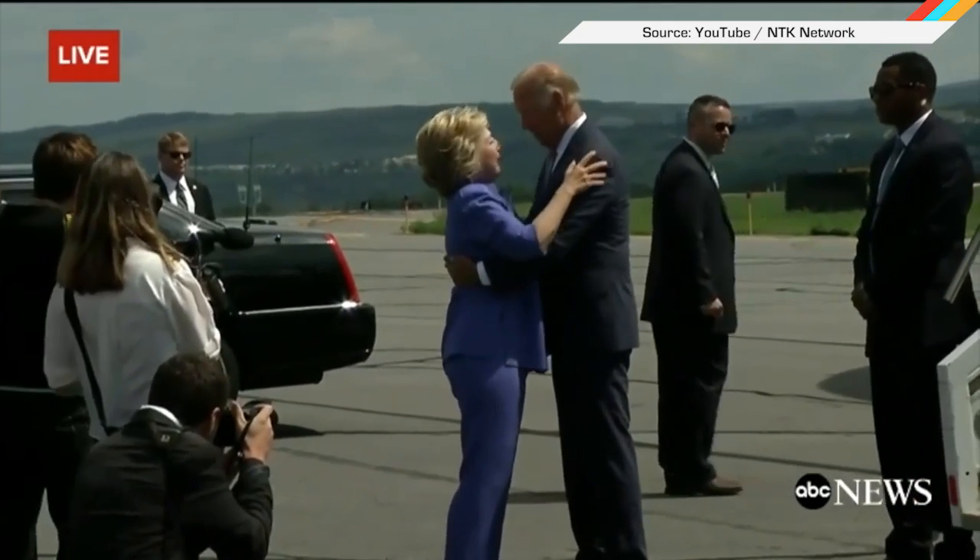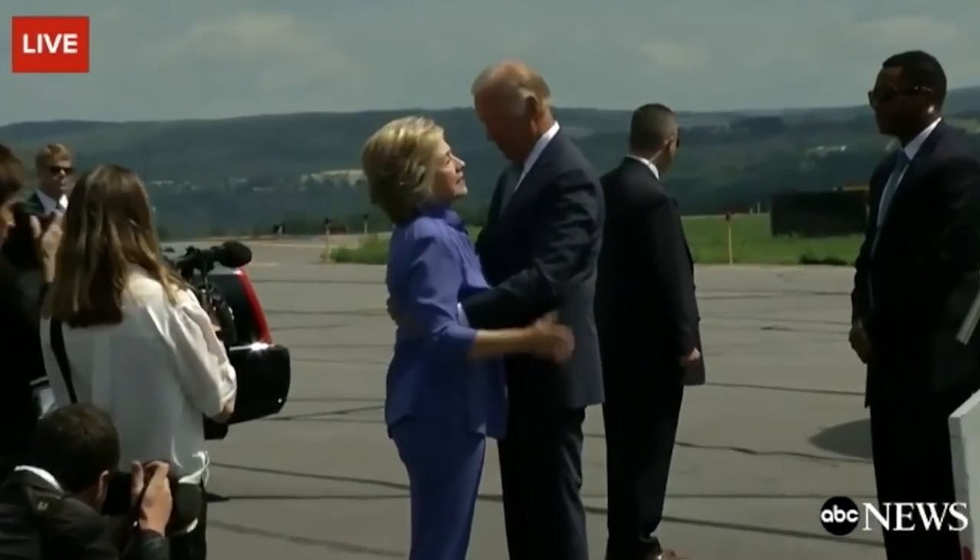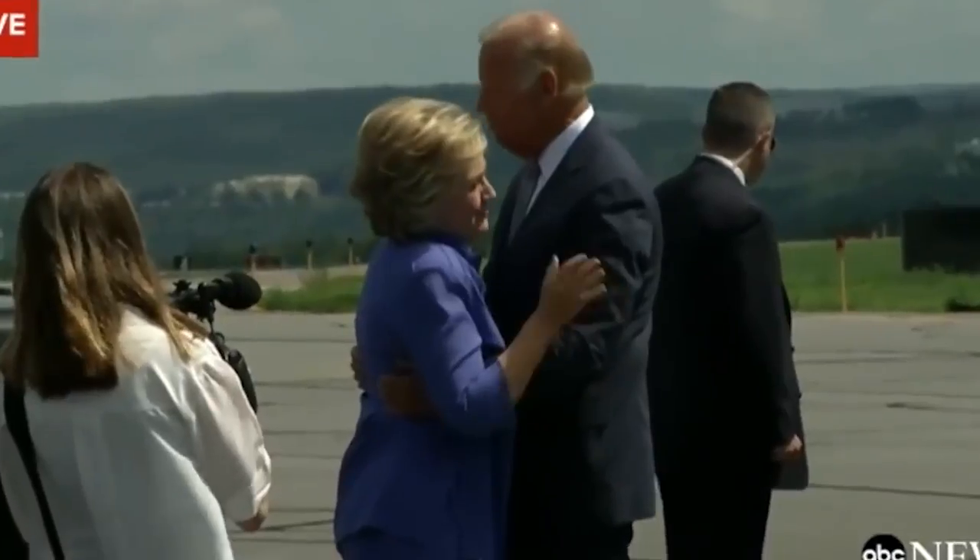It looks almost as uncomfortable as a hug from Joe Biden. Dude never lets go.